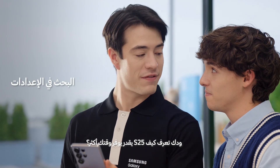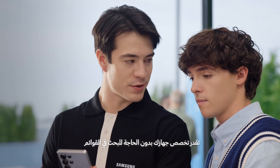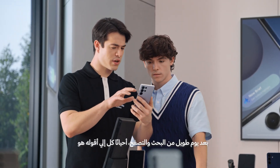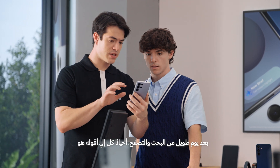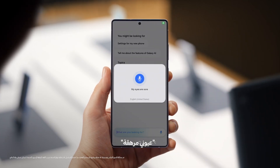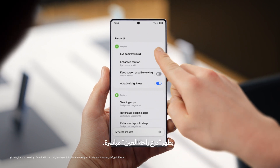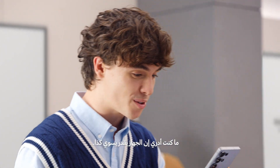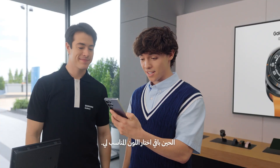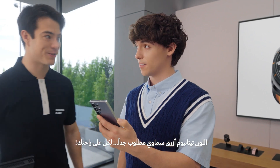That'll make scrolling through photos a lot easier. You want to know another way S25 can save you time? You can customize your phone without searching through the menus. After a day of searching and scrolling, sometimes I just say something like, "My eyes are sore." And look — eye comfort shield. Amazing, I had no idea you could do this. I guess all that's left now is picking the right color. Well, titanium silver blue is going fast, but no pressure.